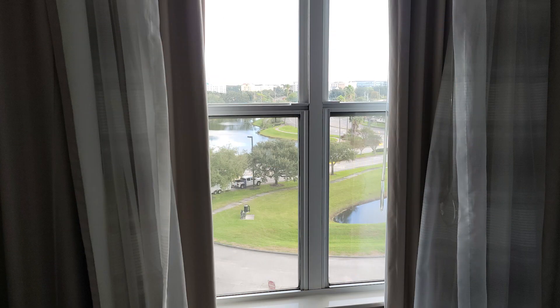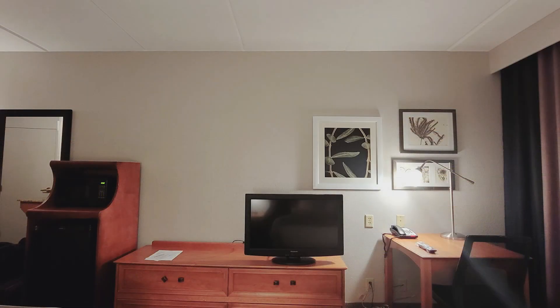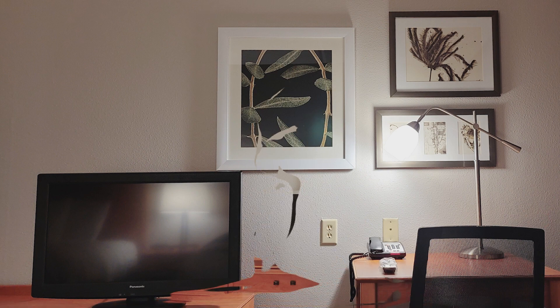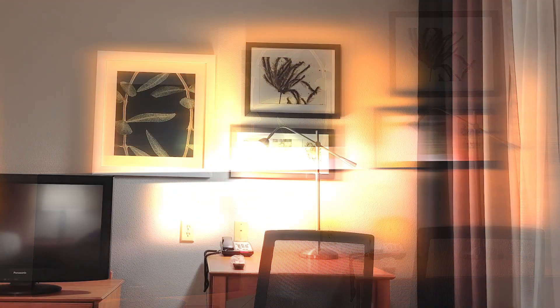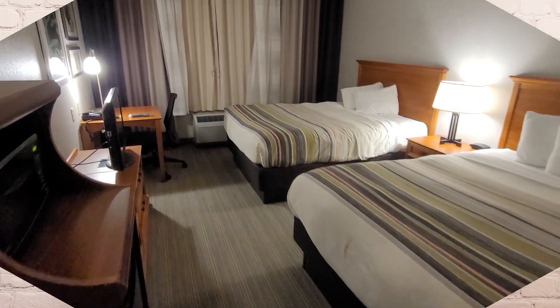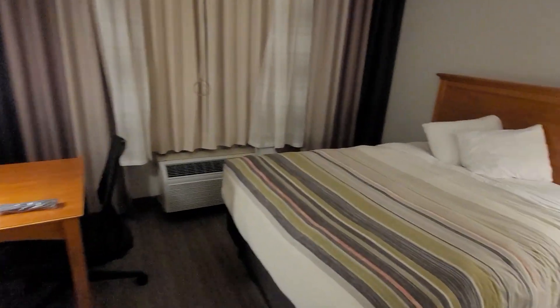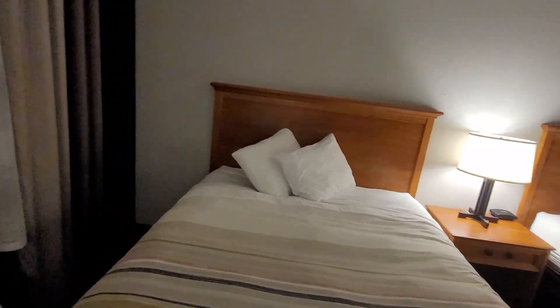Before COVID, this place was pretty much sold out. Rates were like $200 to $300 a night and they were rocking and rolling. But now that COVID has hit and we're in the middle of a pandemic, their occupancy is slowly starting to increase, but their rates aren't following suit. Right now their occupancy is between 50 and 60% and their rates range from as low as $50 all the way up to $80. There's still going to be a struggle, but they're working on it.